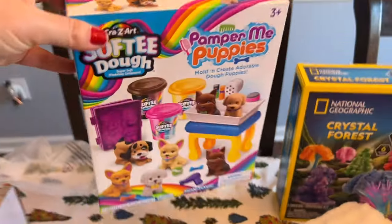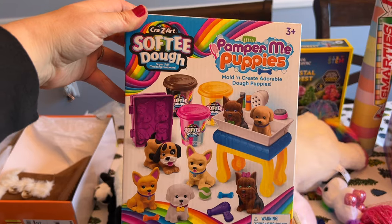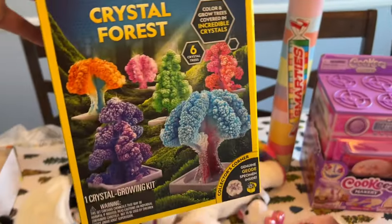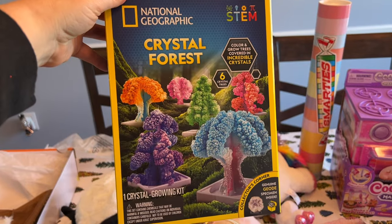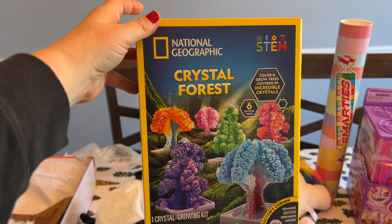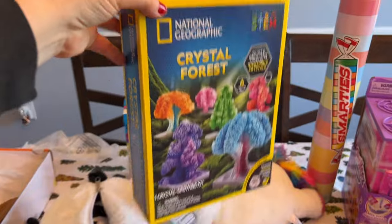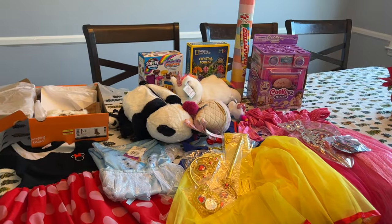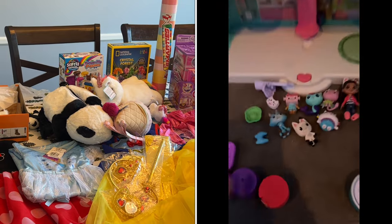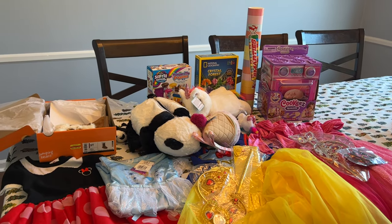I also got her some more Play-Doh — she loves playing with Play-Doh and loves puppy dogs, so I thought that was a good kit for her. I think this was only about $5. She's also very into science right now, so I got her this crystal kit. I know we'll have to make it with her, but she'll love it because she likes watching a science show on Netflix where a lady does experiments. In addition to these presents and the wardrobe, I also found Gabby's Dollhouse on Facebook Marketplace for $25 with all the characters and some accessories, which she's been asking for for a little while.